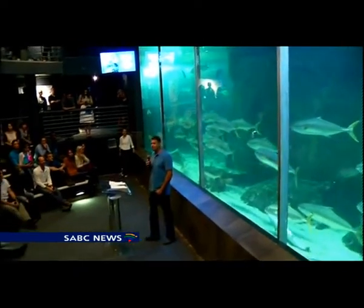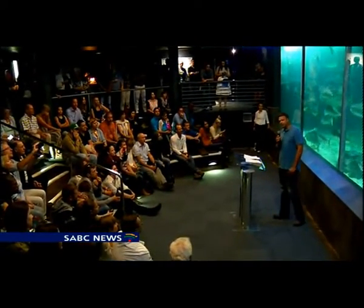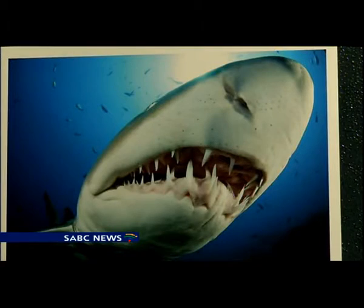The exhibition brings together the work of nine award-winning photographers with a strong focus on conservation. I've had the privilege of basically shooting here for seven days only, and within those seven days I was able to capture some of the most unique images in the Cape waters.